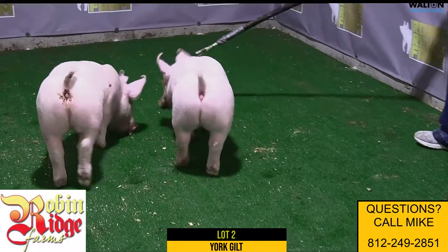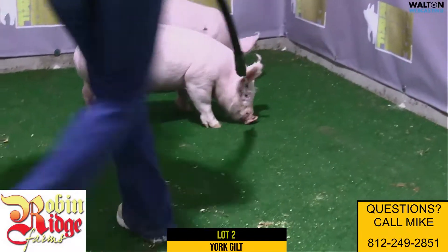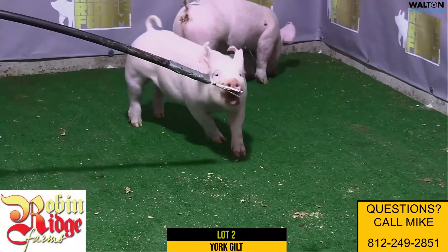She's one of my favorites, been one of the visitors' favorites. Really stout, bold, has a great look. She's got a lot of bone. I like this gilt a bunch.